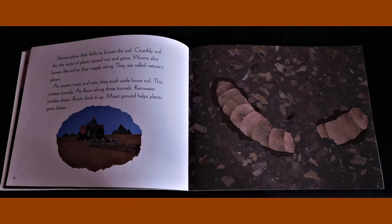Farmers plow their fields to loosen the soil. Crumbly soil lets the roots of plants spread out and grow. Worms also loosen the soil as they wiggle along. They are called nature's plows. As worms twist and turn, they push aside loose soil. This creates tunnels. Air flows along these tunnels. Rainwater trickles down. Roots drink it up. Moist ground helps plants grow better.